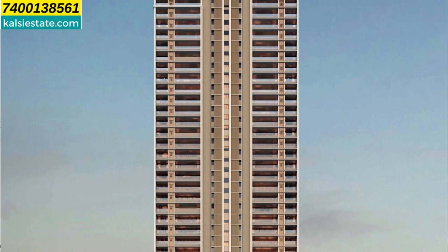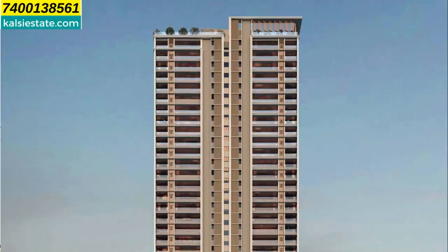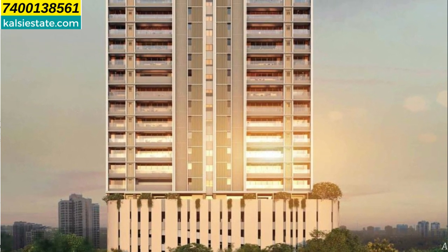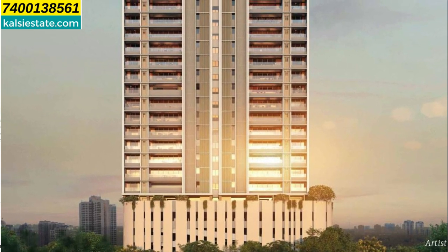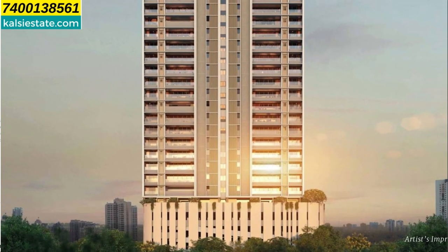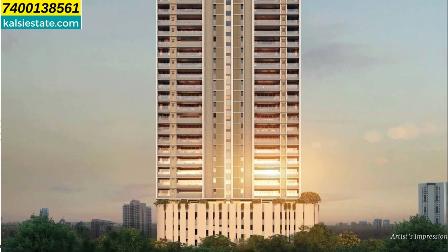There is one level basement parking, four levels of podium parking, and 34 habitable floors. On each floor, two flats are provided. This is a luxury segment, low-density project with only two flats on each floor, a sleek tower, and 4 lifts along with 2 staircases as per government norms.